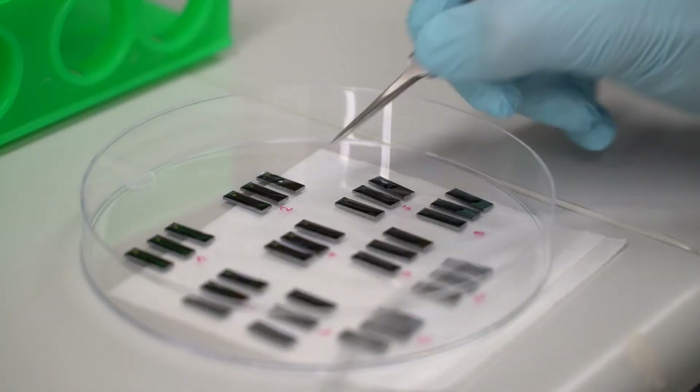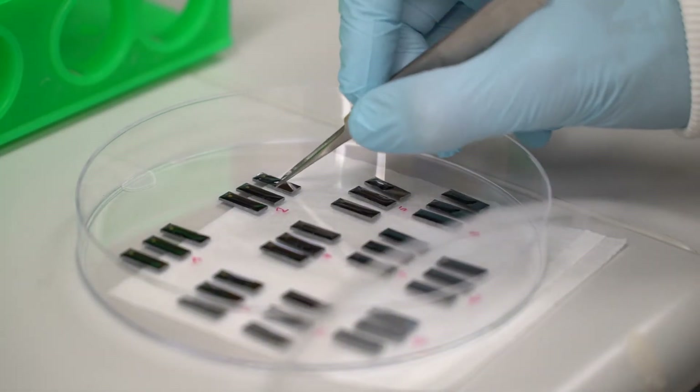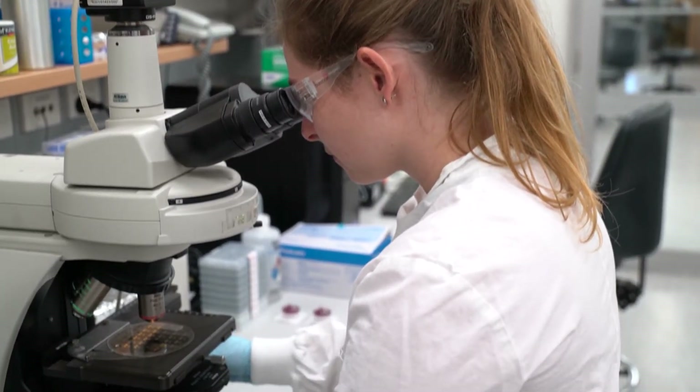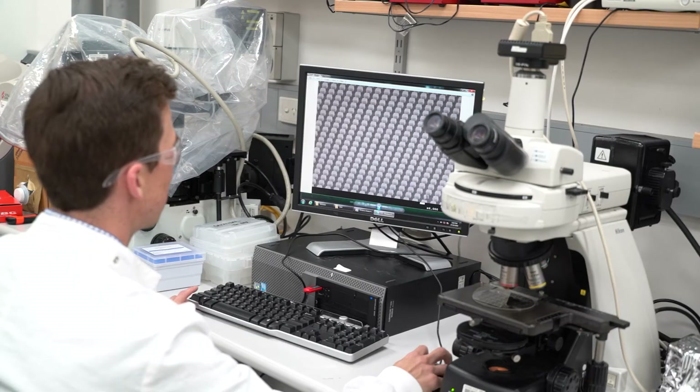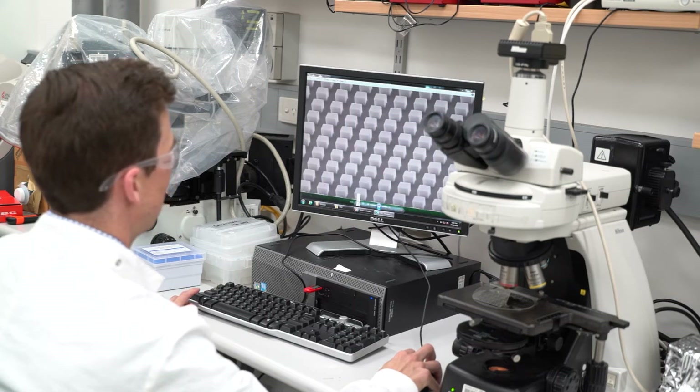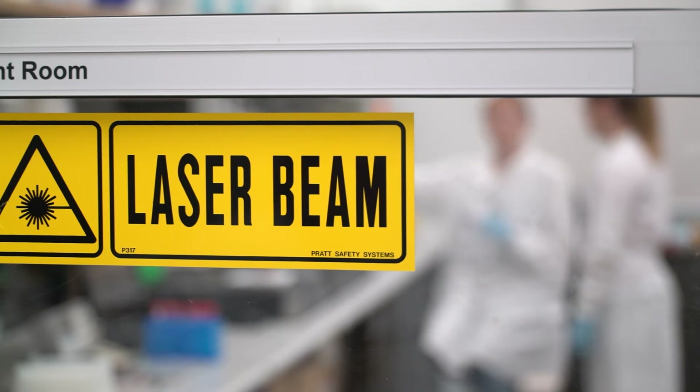Cancer detected early has a survival statistic of greater than 98%. That's an absolute lifesaver. If only we can develop a system that can catch cancer early that's simple, cheap, accurate, and could get translated into the hospitals.